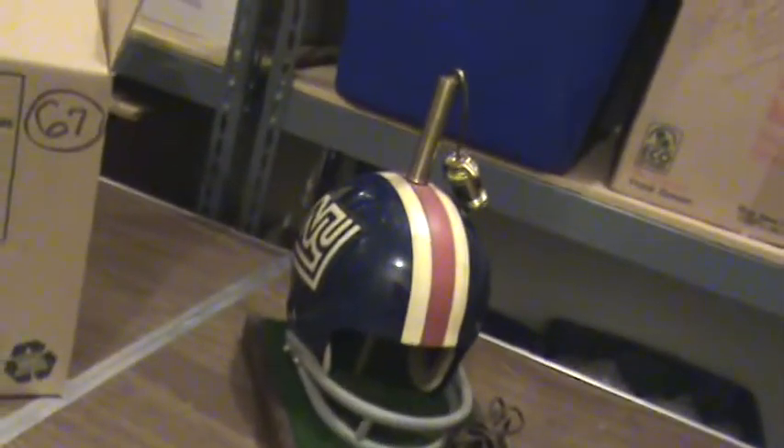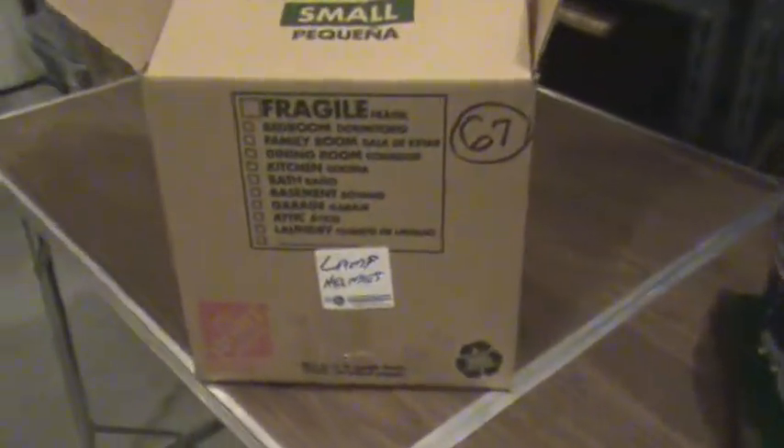There it is. Another lamp helmet item, box number 67 — Lamp Helmet, New York Giants.